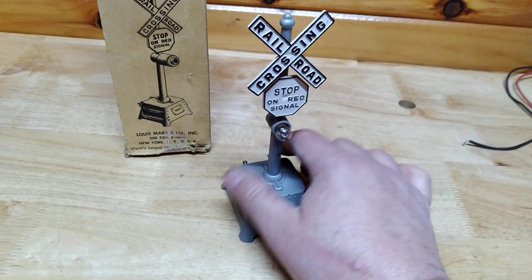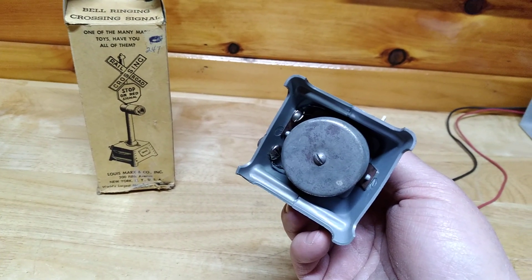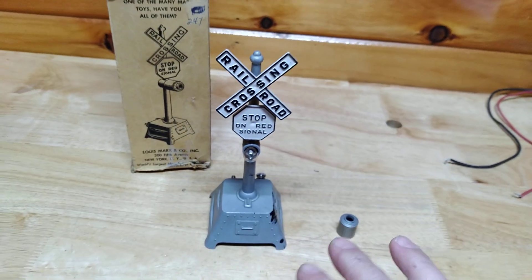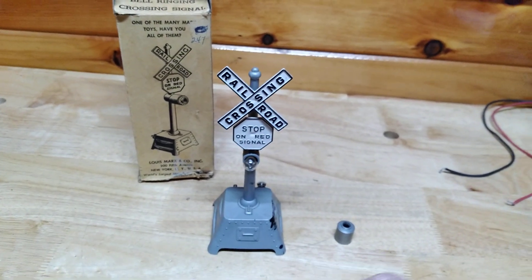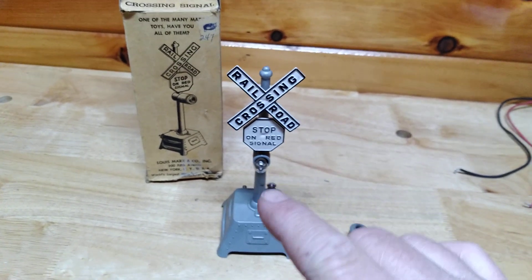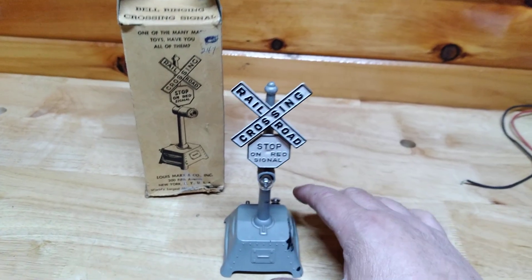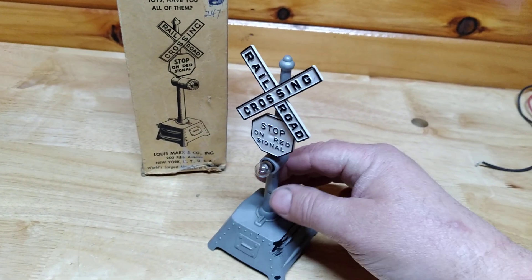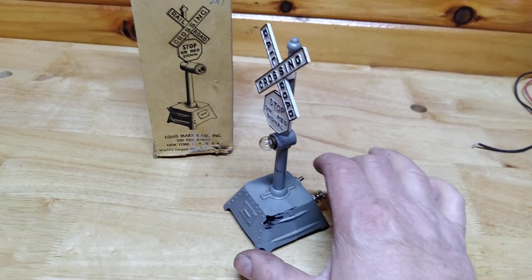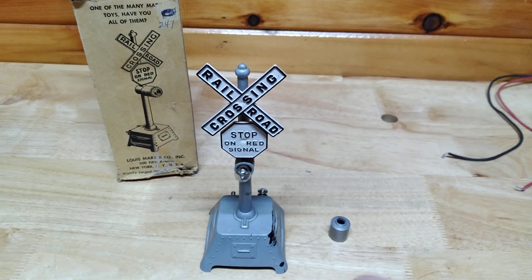There is also a bell under here and it doesn't work. How this works is you have a piece of isolated track — actually a piece of track with a little contact in the middle — and as the train goes by, the light would flash and the bell would ring at the crossing. At first I thought that was a paint loss, but it's actually somebody got paint on it somehow, and I'm going to try to get it off.